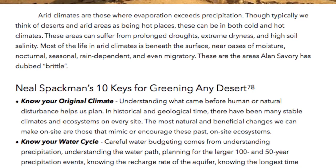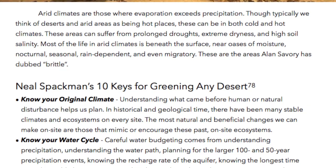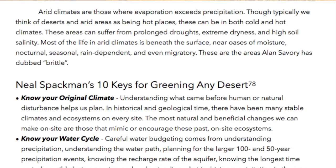Most of the life in arid climates is beneath the surface, near the oases of moisture, nocturnal, seasonal, rain-dependent, and even migratory. These are the areas Alan Savory has dubbed brittle.